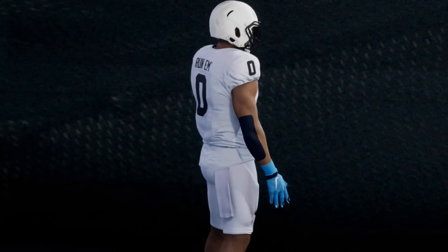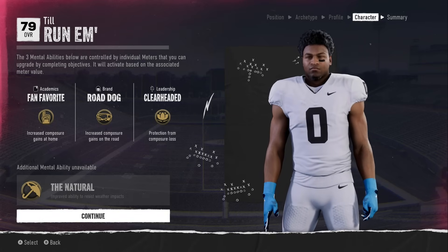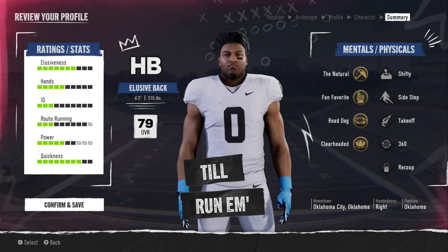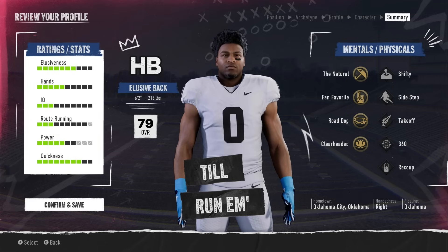We kept the fit super simple and we equipped our mental abilities, going with the natural so no weather messes with us on the field. We're starting off at 79 overall, 6'2", 215 pounds - let's run him.